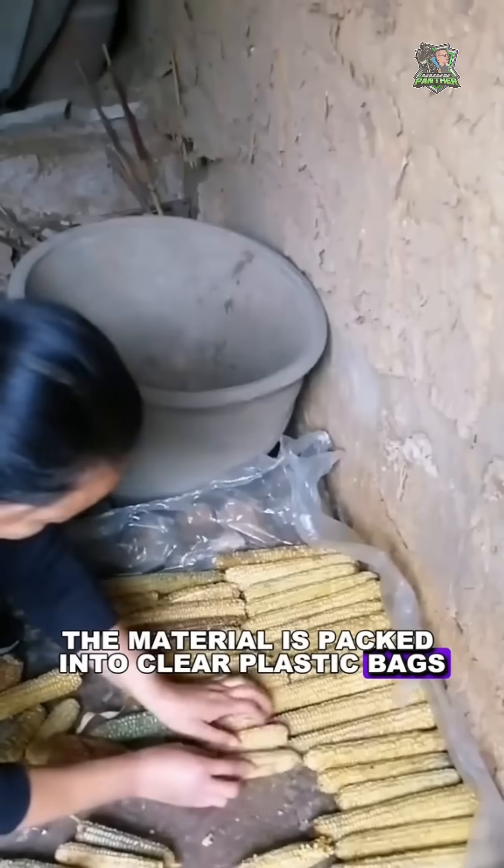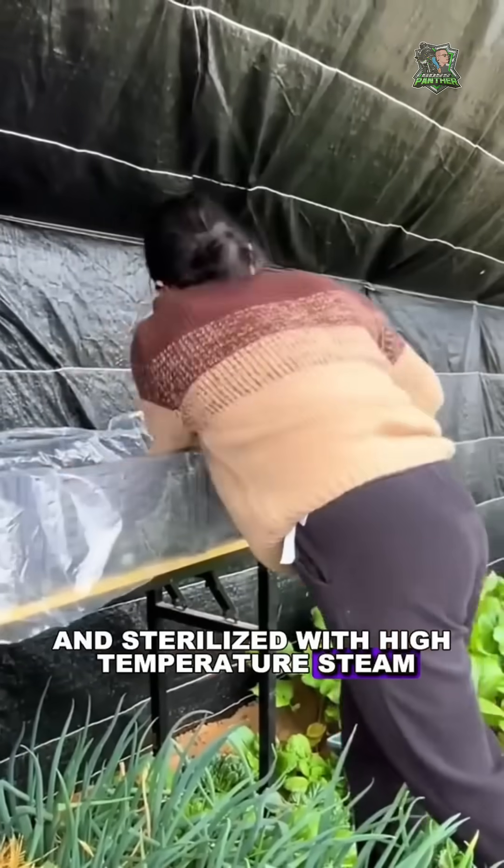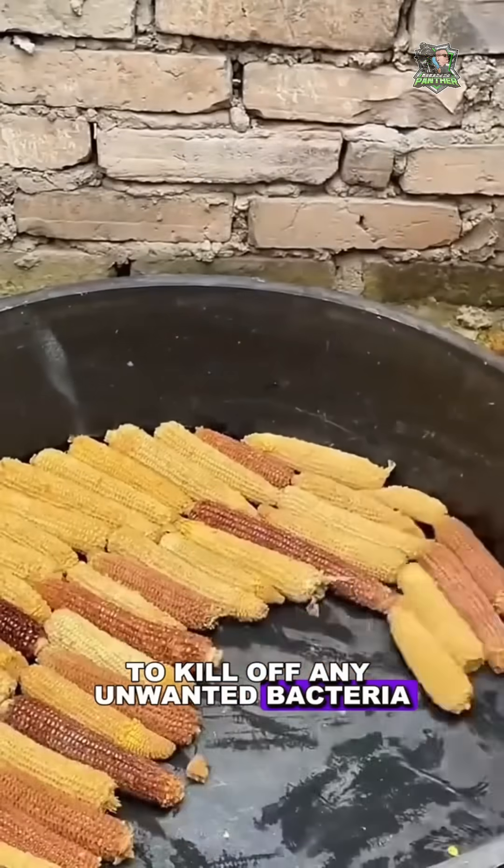creating the perfect medium for growing mushrooms. Once mixed, the material is packed into clear plastic bags, sealed tight, and sterilized with high-temperature steam to kill off any unwanted bacteria.